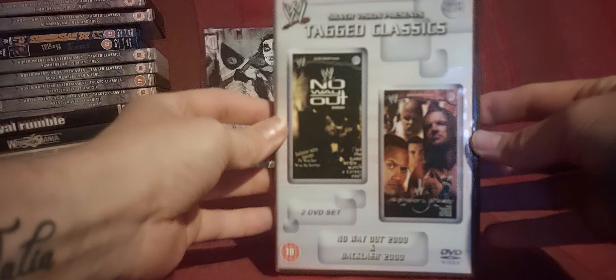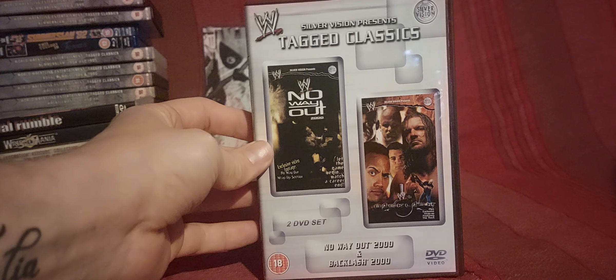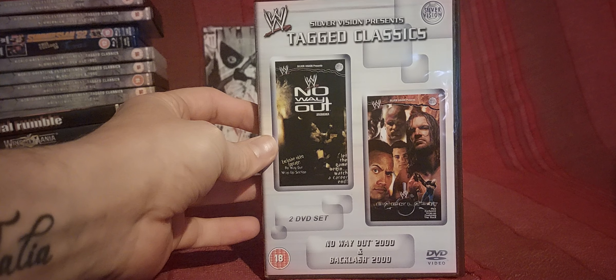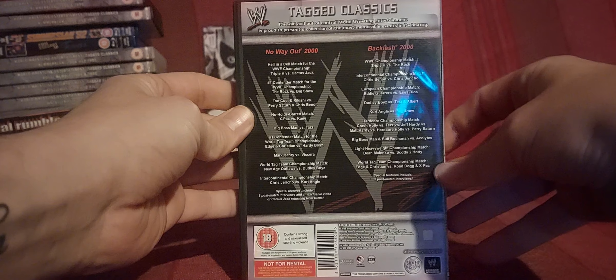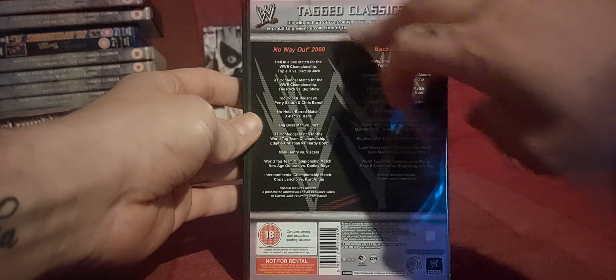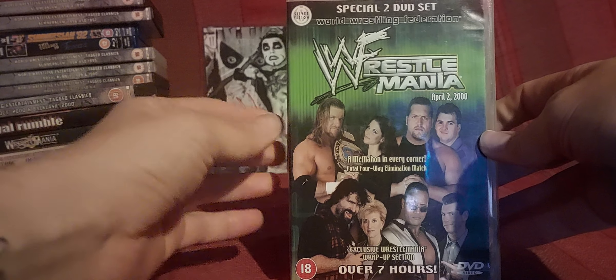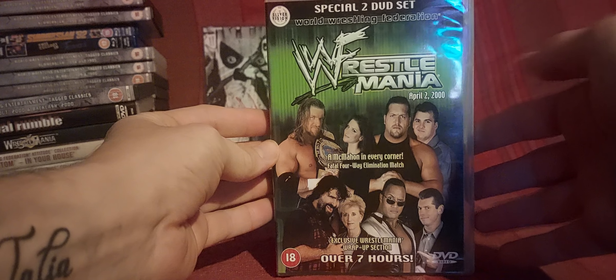I'm catching up with your collection videos — it's just been a long Christmas and everything. Moving on, we have No Way Out 2000 and Backlash 2000. This is where it annoys me because in between these two it's WrestleMania, and also possibly an Insurrection pay-per-view. It's just so weird how you've got to lay them out, but I appreciate the tagged classics so I won't grumble too much.